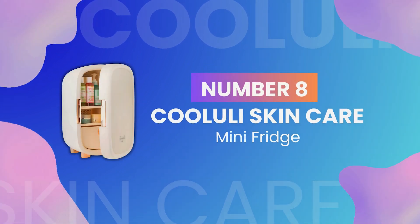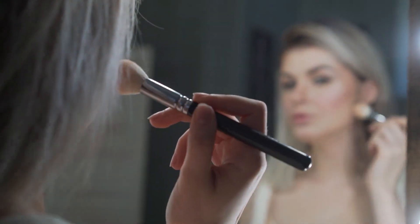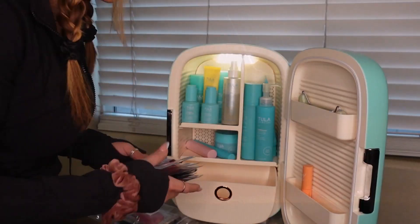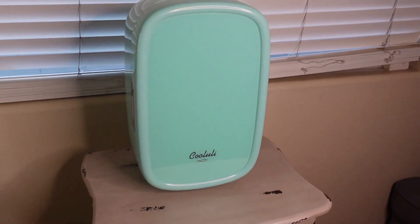Coming in at number 8 is the Kululi Skincare Mini Fridge. This gadget is a must-have for skincare enthusiasts. It keeps your skincare products cool, which can help extend their shelf life and improve their effectiveness. Plus, it's compact and portable, making it perfect for small spaces or for travel.